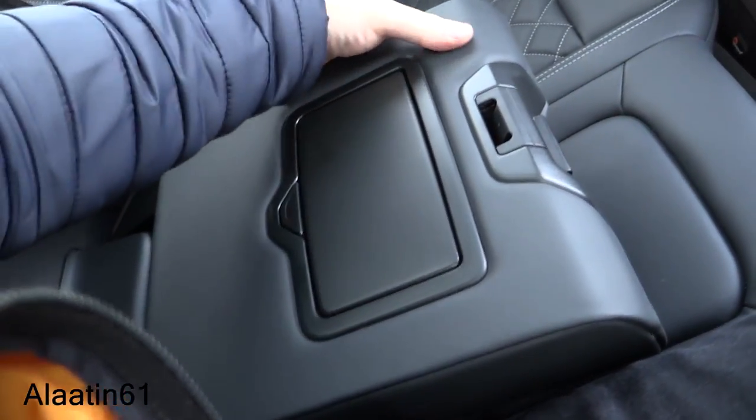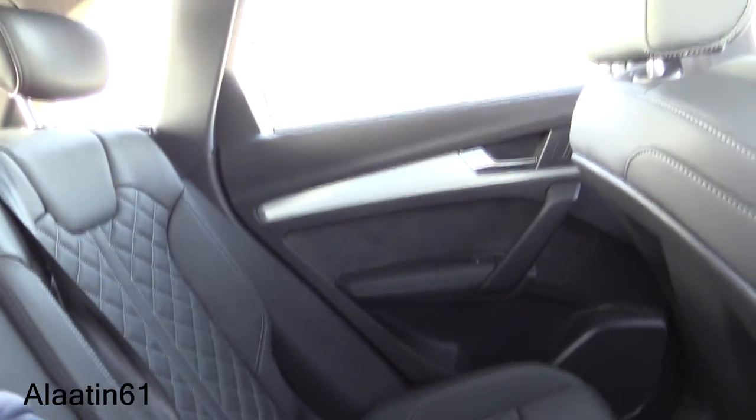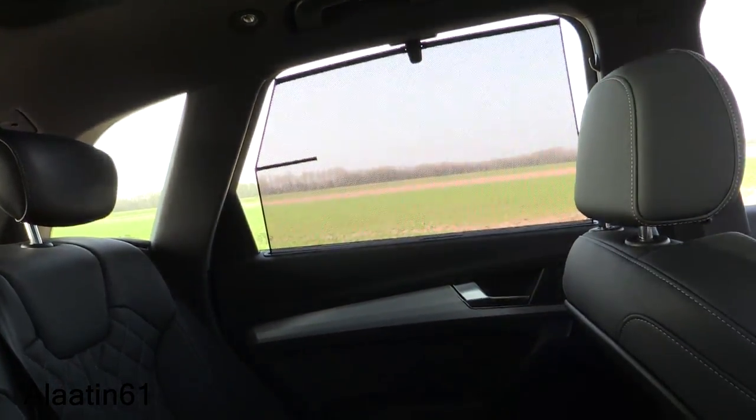Here is the rear passenger space — I'm 1 meter 83 and there's good legroom. There's climate control at the back with the luxury three-zone system, an armrest, and two cup holders. It's also leather-trimmed. You can fold the rear seats down for even more cargo space.